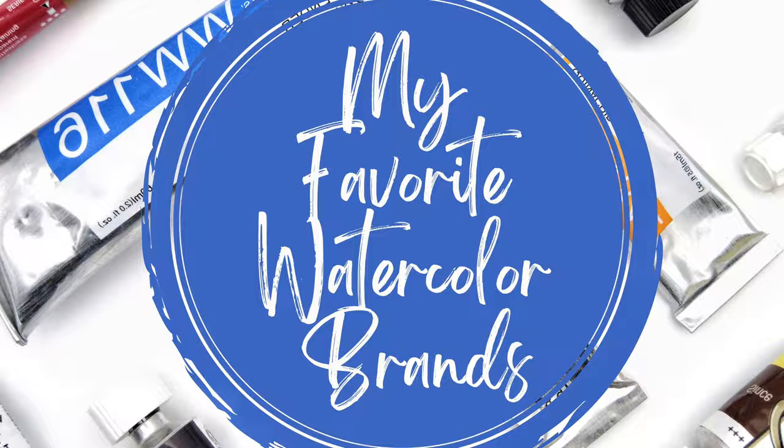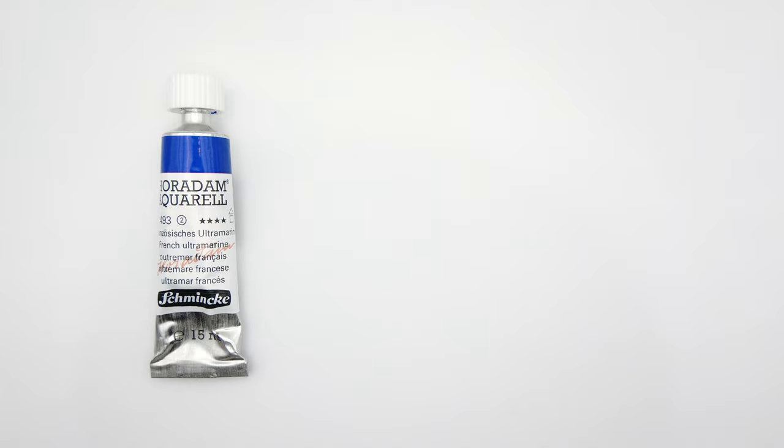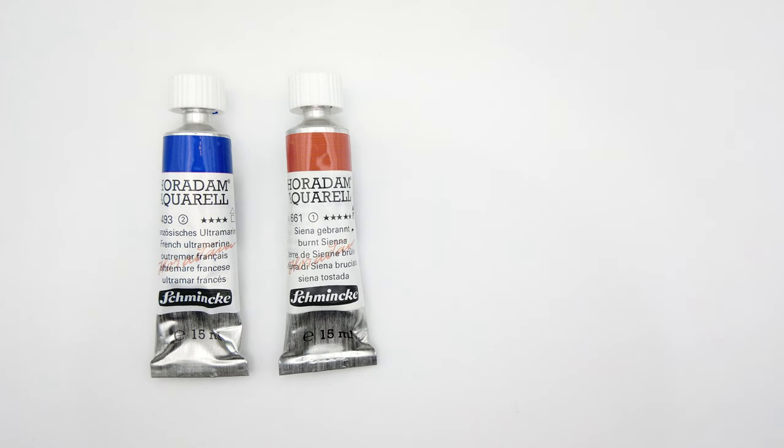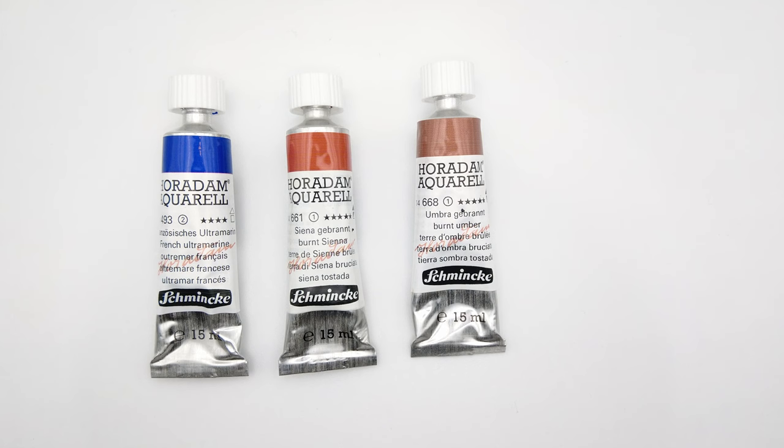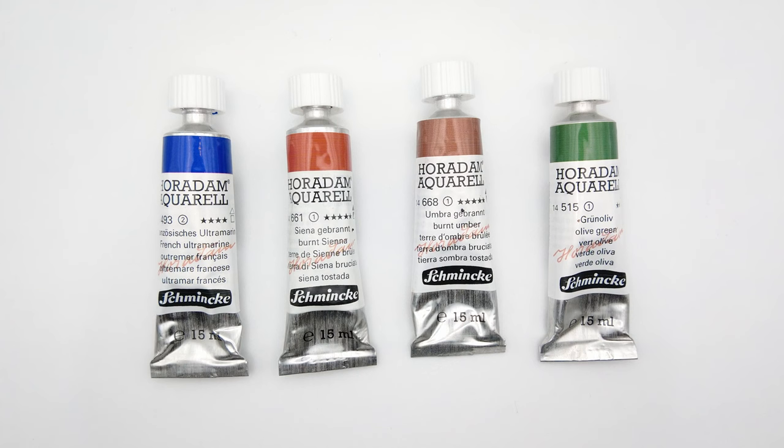At number 5 we have Schmincke Horadam. Lovely Schmincke. In terms of quality these paints would be near the top spot, but I'm ranking them a bit lower as they're quite expensive where I am. I made a swatching series of their full range recently and I was really, really impressed. I also like that they seem to be quite honest with their lightfastness ratings.